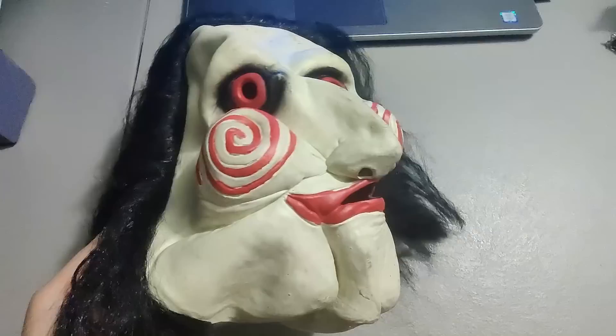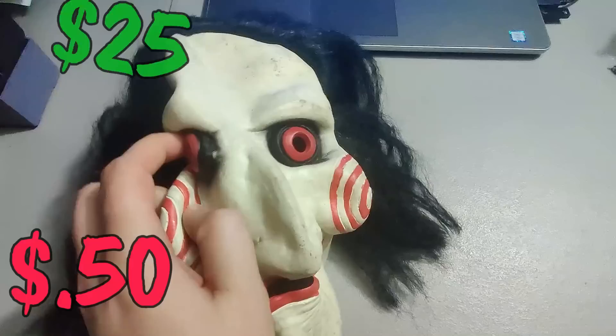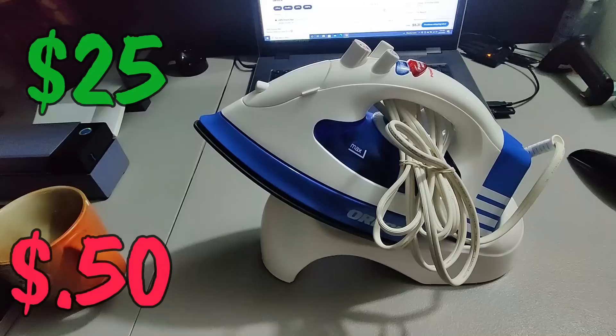Here's a Halloween mask from the movie Saw that I picked up for I believe only a quarter, maybe 50 cents. Ended up selling it for 25 bucks.